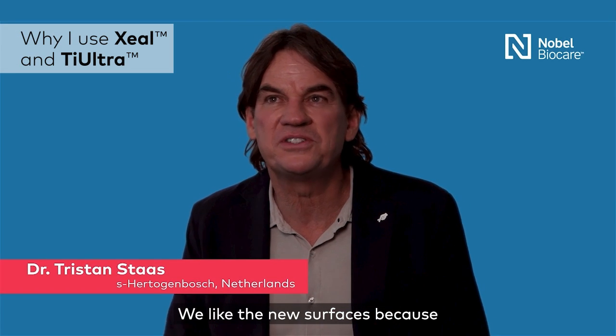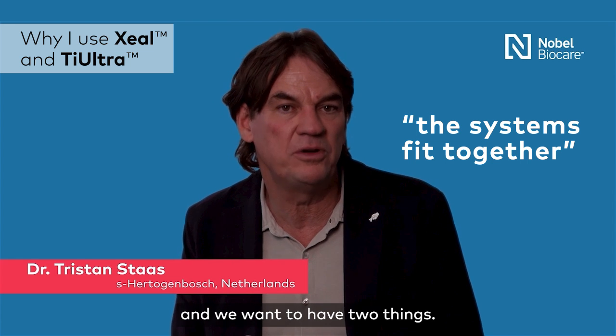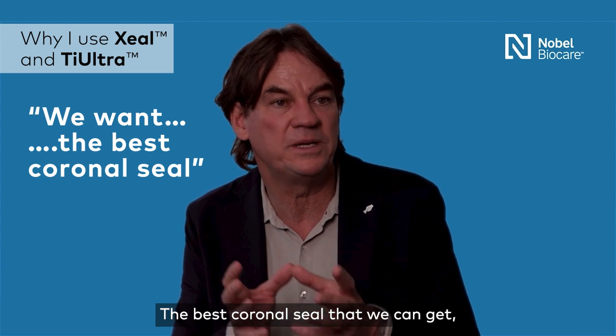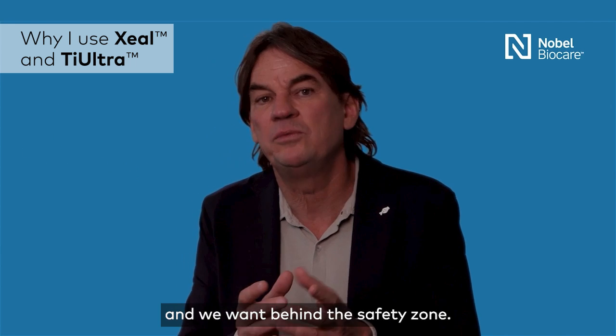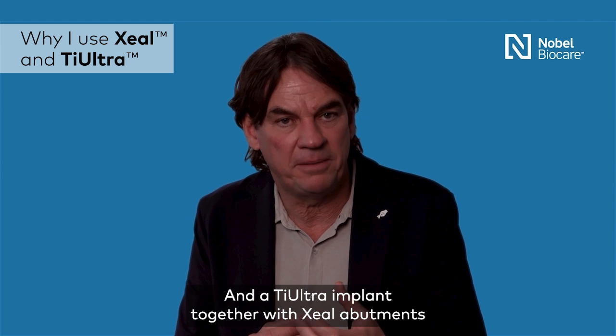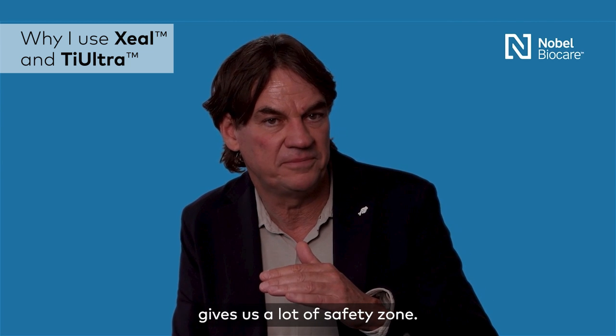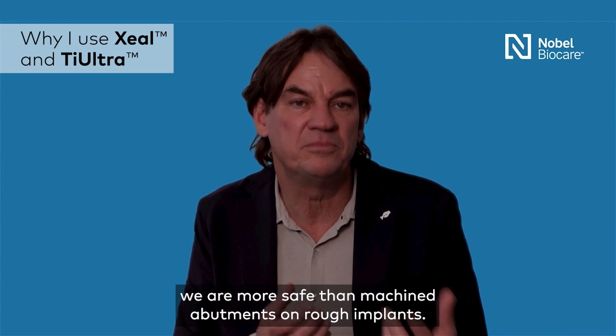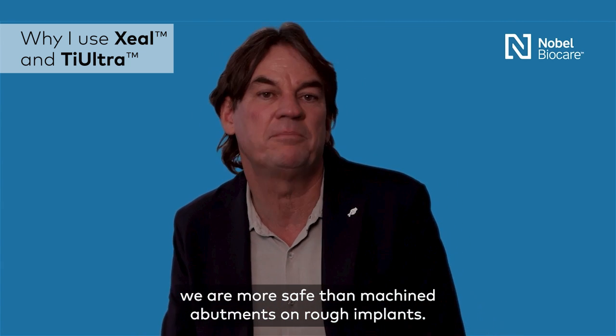We like the new surfaces because the system fits together. We want to have two things: the best coronal seal that we can get, and we want a safety zone. Thai Ultra implants together with a seal abutment gives us a lot of safety zone. In the critical zone, we are more safe than machined abutments on rough implants.